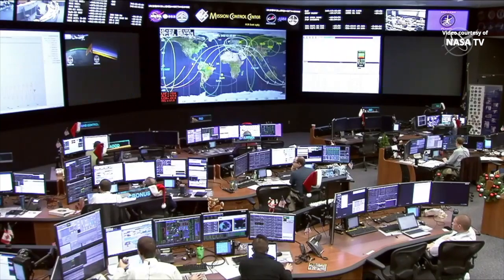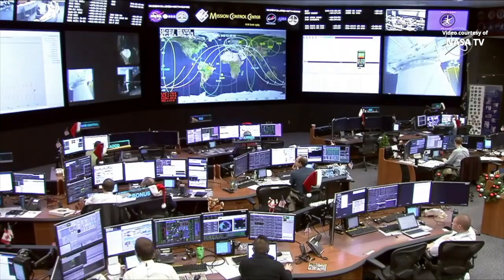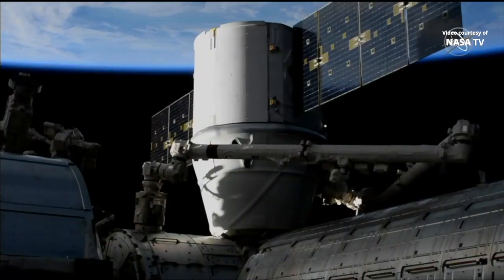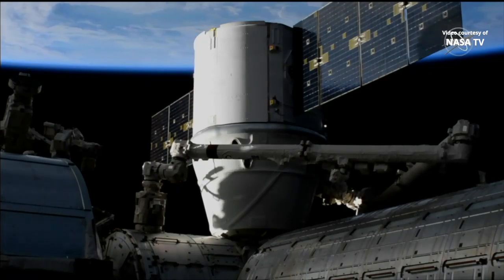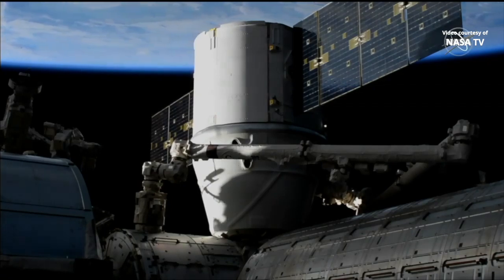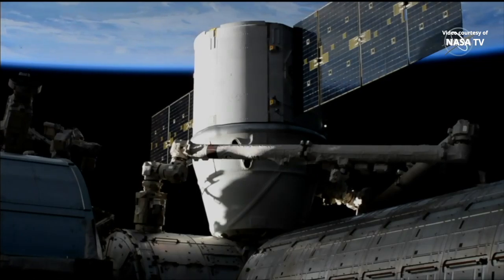We are just waiting for that second stage capture to get Dragon attached in place. We are getting word now on the flight control loops here in Mission Control Houston that those bolts are starting to drive. There are 16 in total, also referred to as A-bolts. Once those are all in place, second stage capture will be complete and Dragon will be attached to the bottom of Node 2, also known as the Harmony Node, for the next month or so. Those bolts are driving — they typically take about five to seven minutes to get in place.